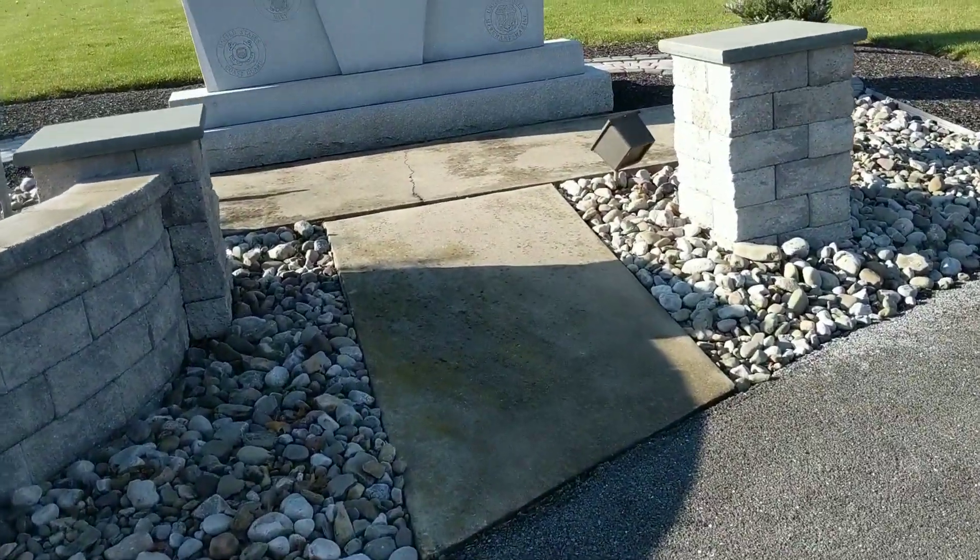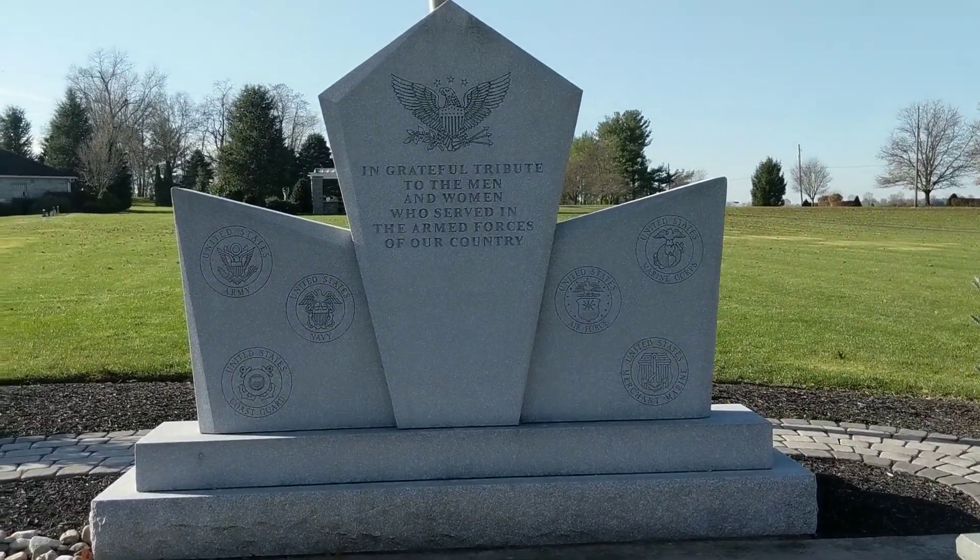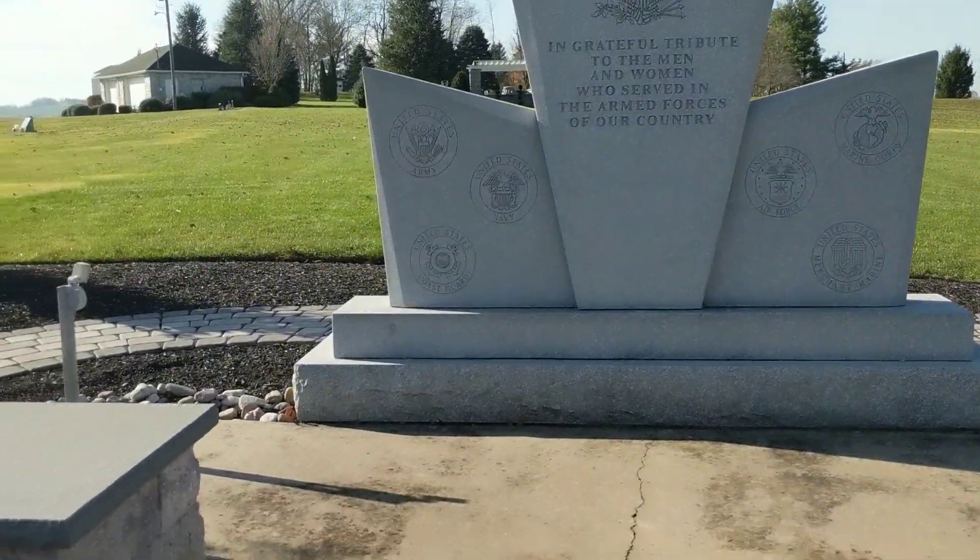There's a monument here — a grateful tribute to the men and women who served in the armed forces of our country. It's pretty neat.